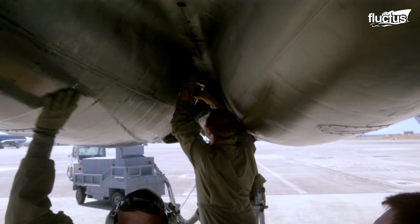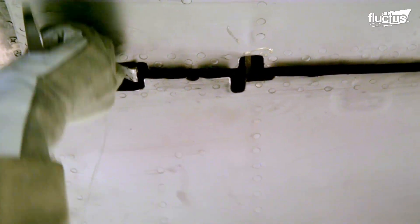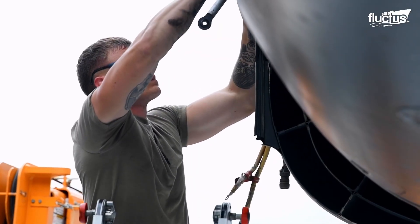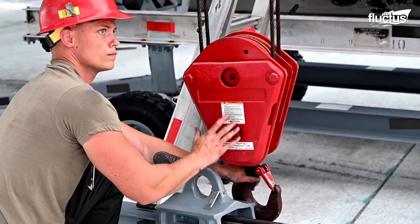In some cases, entire engines will be switched out and replaced with reconditioned models. The removed engine will then be sent to a particular Air Force refurbishing center to be overhauled.